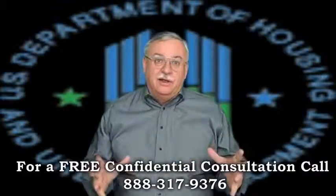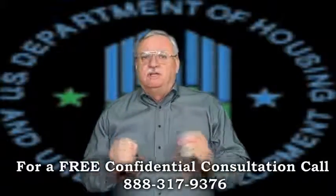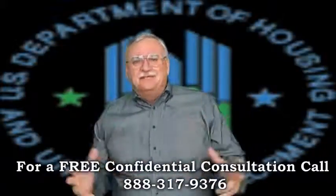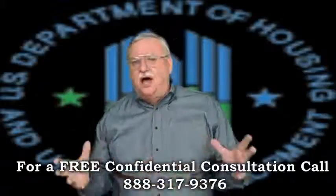FHA is a weird duck for short sales, to say the least. The technical term for an FHA short sale is PFS, or Pre-Foreclosure Sale Program. And because it's a government program, the level of detail required is beyond ridiculous.